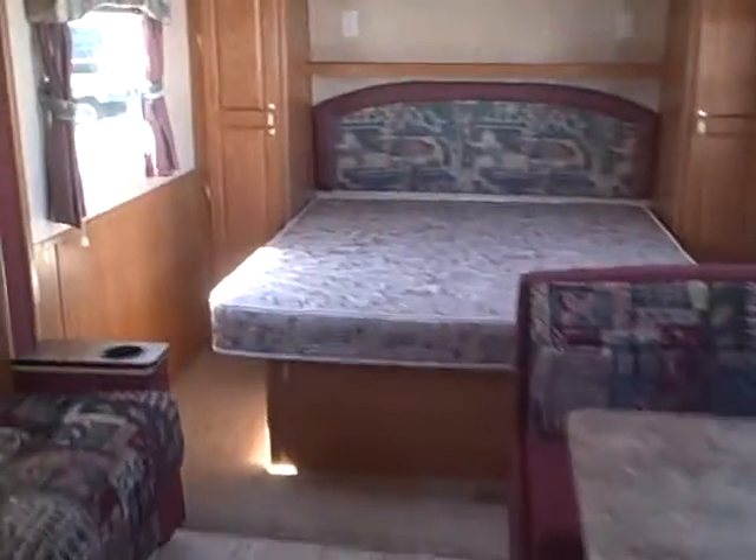And of course up front, the queen size walk-around bed. One of the most desirable floor plans in the trailer, because it has the double doors, the storage for long extended stays, and of course the bed you can approach from both sides so you're not crawling over each other.